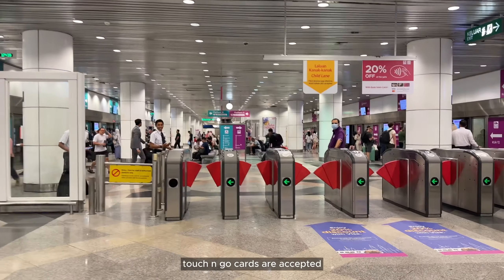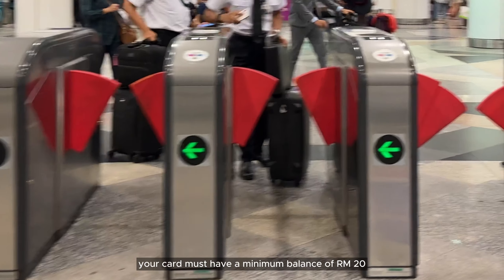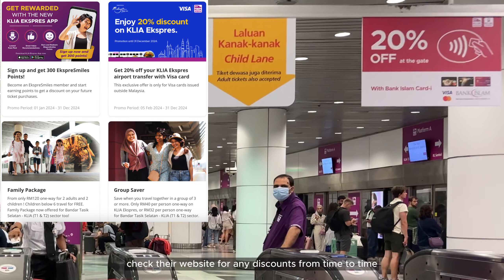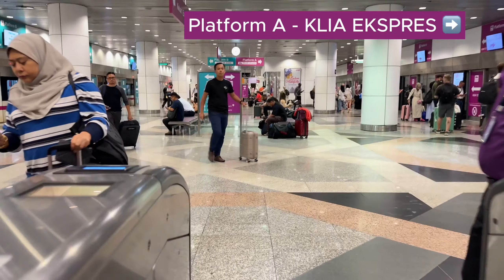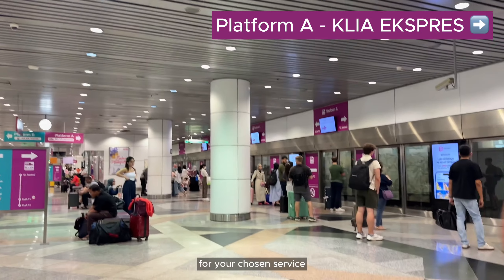Touch and Go cards are accepted; however, your card must have a minimum balance of RM20. Debit or credit contactless cards are also accepted at the gates. Check their website for any discounts from time to time. Scan your ticket or tap your contactless card at the gate to enter.